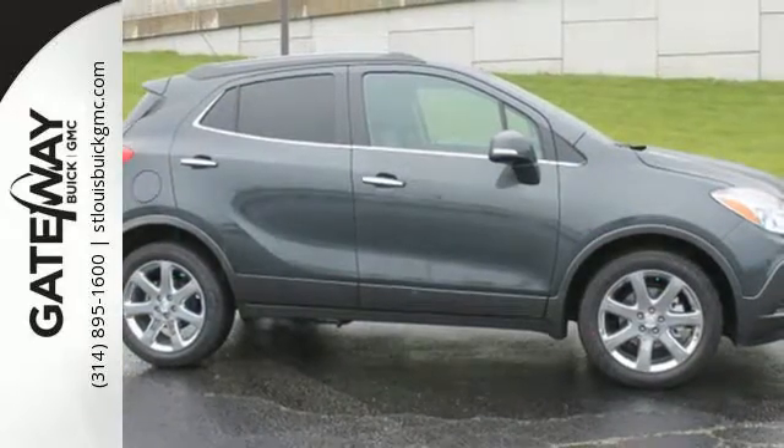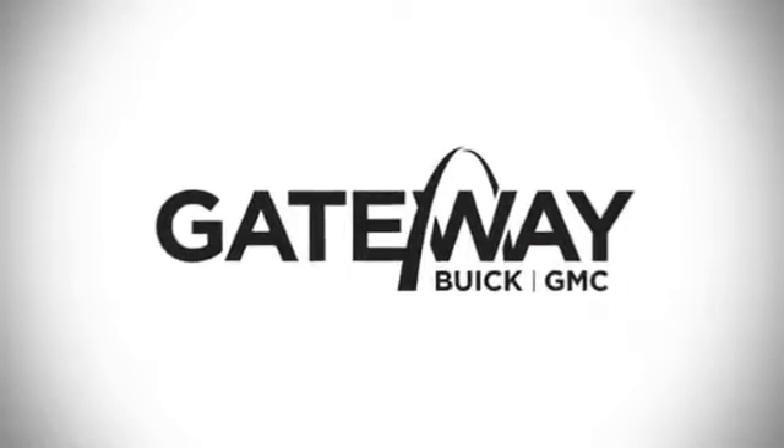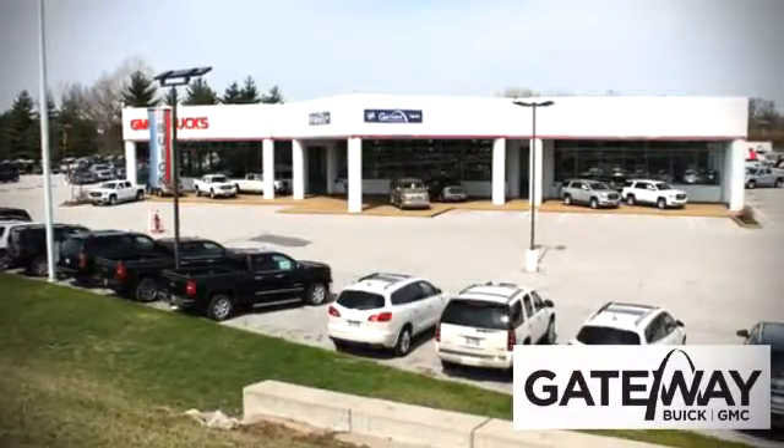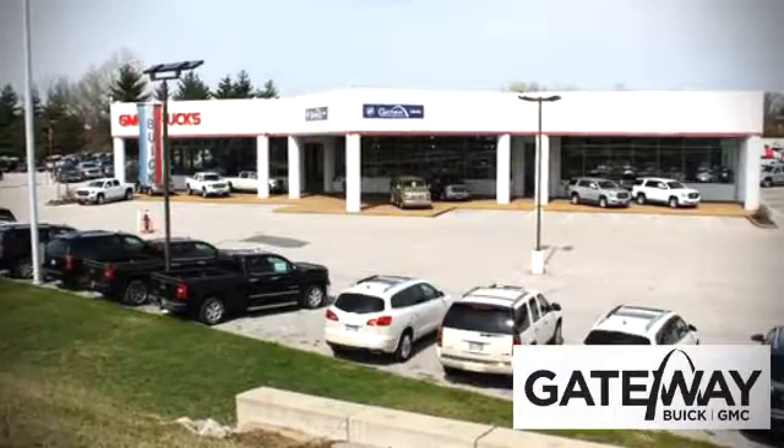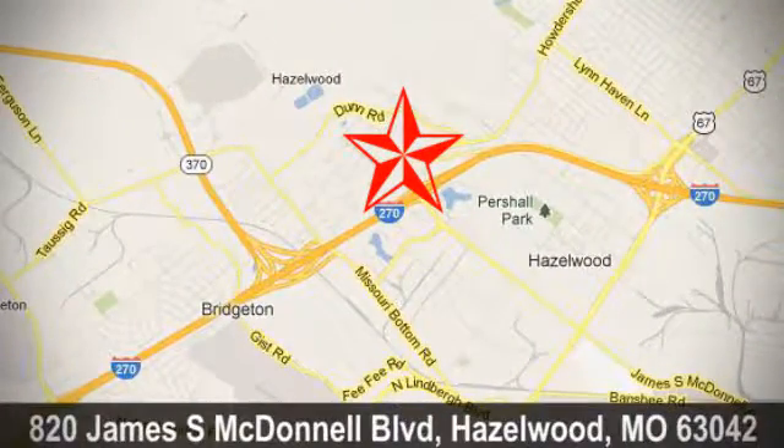Swing by today for a test drive. At Gateway Buick GMC, we offer 16 acres of new, certified, and top-quality pre-owned vehicles, conveniently located at 820 James South McDonnell Boulevard in Hazelwood, Missouri.